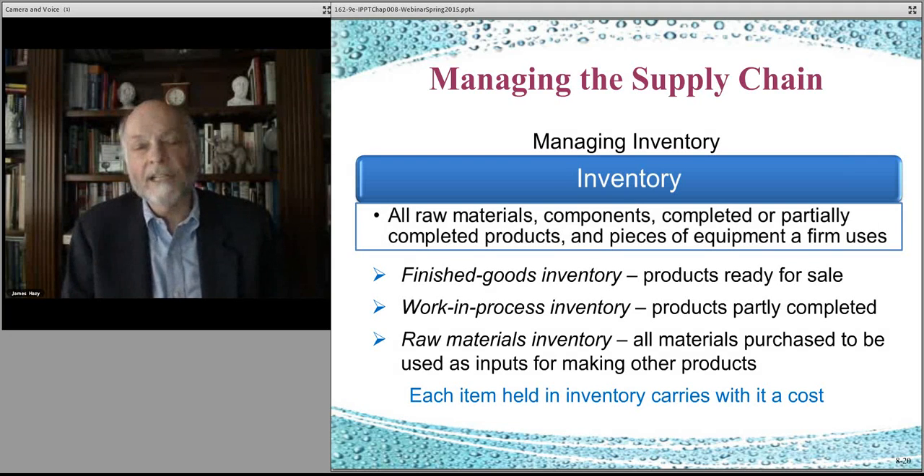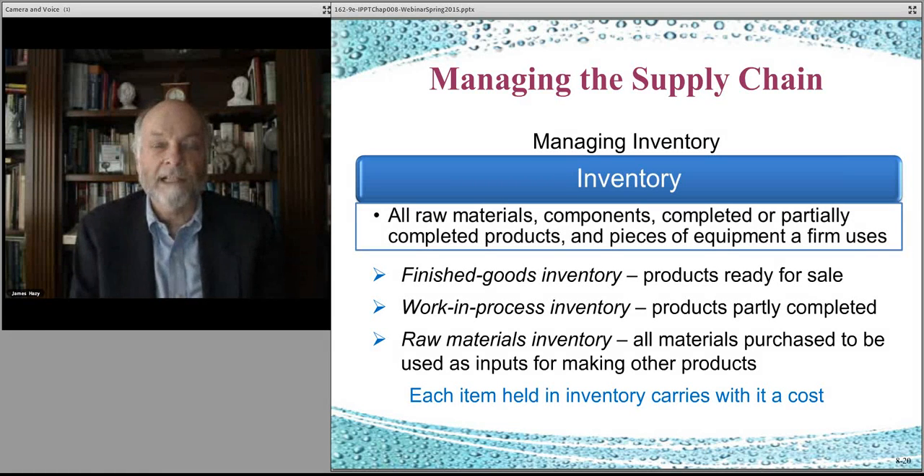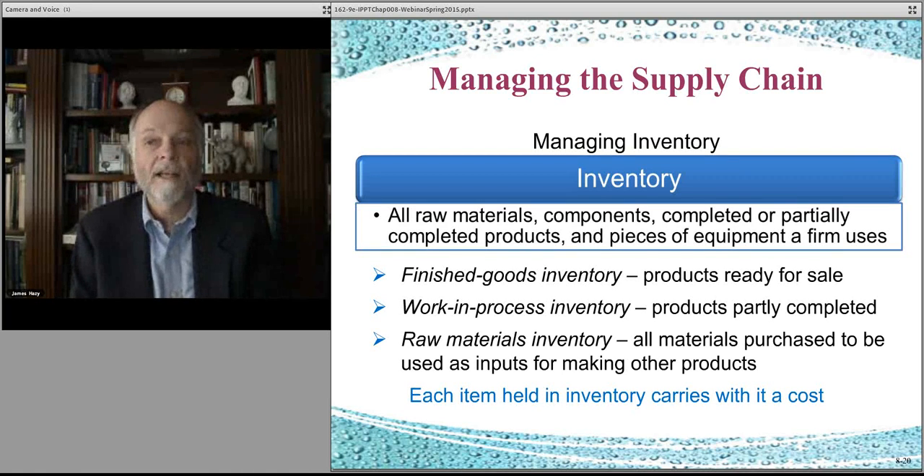Work in progress can be stored or made in a different location and shipped — for example, a component made in Malaysia and assembled in Puerto Rico. Raw materials inventory is the very first stuff you get — you buy it from a supplier and it comes in the front door. Even if it has some manufactured elements, if it came from another organization and is used as an input into your processes, it's raw materials inventory. Every time you have these items and aren't ready to sell them, there's a carrying cost — you have to pay for them and pay to store them.